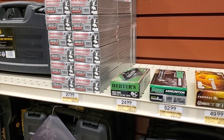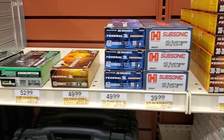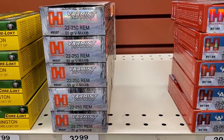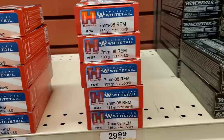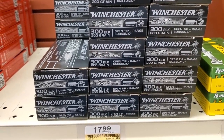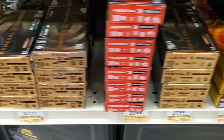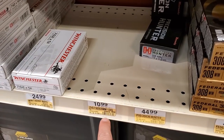And then we've got some 350 Legend, 6mm Creedmoor, 450 Bushmaster, 30-30, 300 Savage, 35 Remington, 22-250, 25-06, 7mm-08 — somebody was asking about that. We've got a ton of 300 Blackout subs for $18 — I might get some of that. We've got 308. All that 308 is the same. All that 7.62x39 is gone.